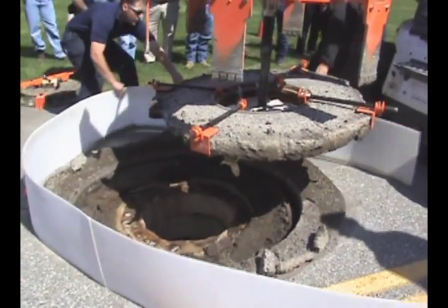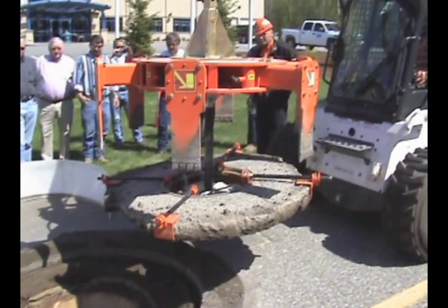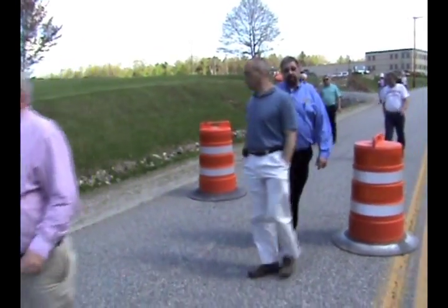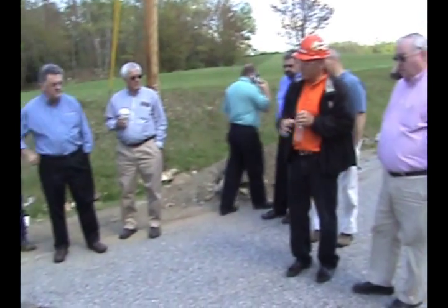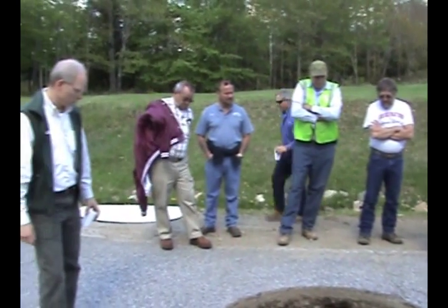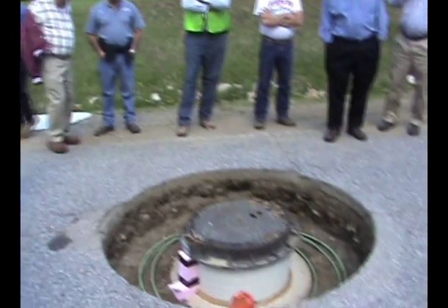We talked about the aesthetics of Mr. Manhole. You'll see later in the video the finished product is very attractive. There's something about round repairs surrounding a round manhole frame. They really look nice and they're smooth and they last.